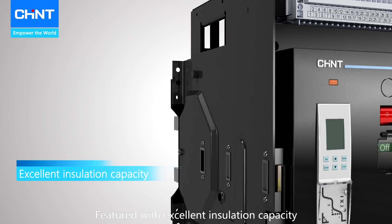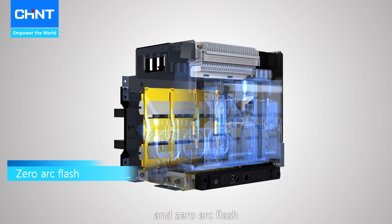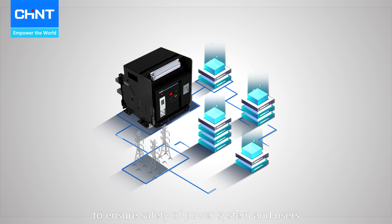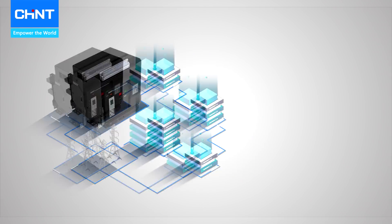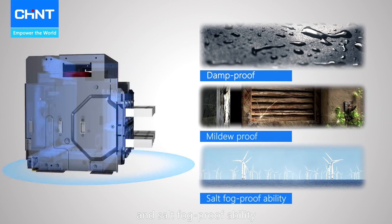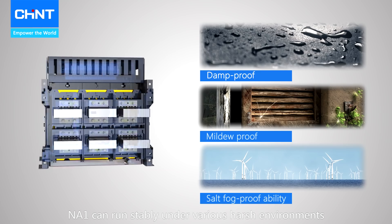Featured with excellent insulation capacity and zero arc flush, NA1 is capable to ensure safety of the power system and users. Besides, designed with damp proof, mildew proof, and salt fog proof ability, NA1 can run stably under various harsh environments.